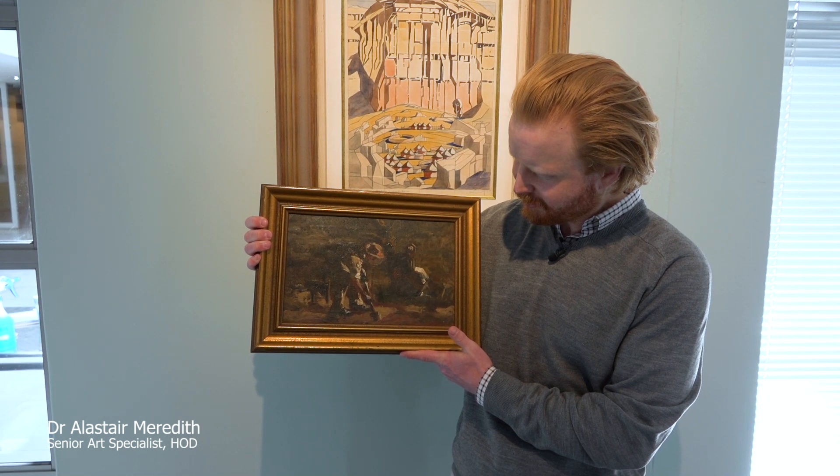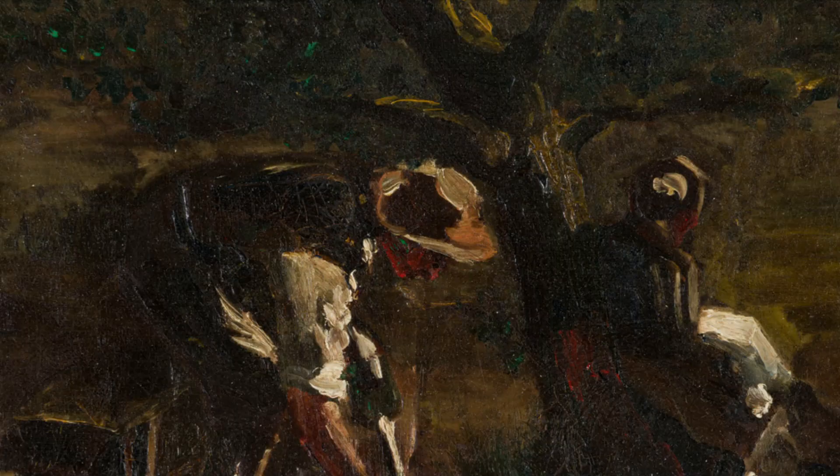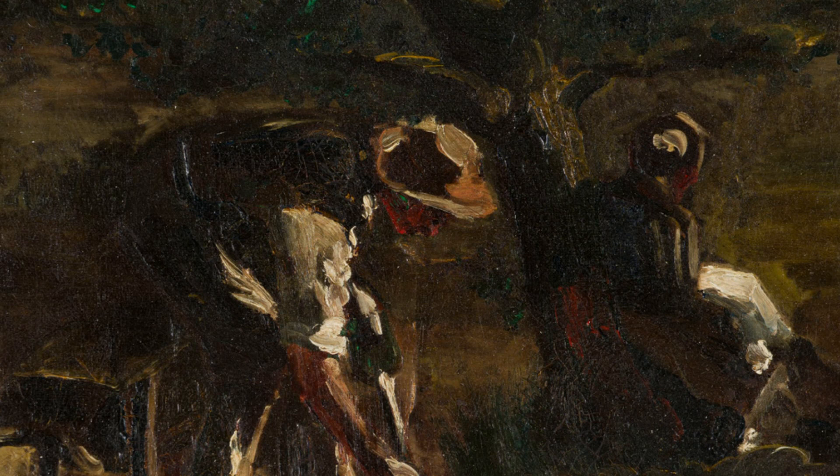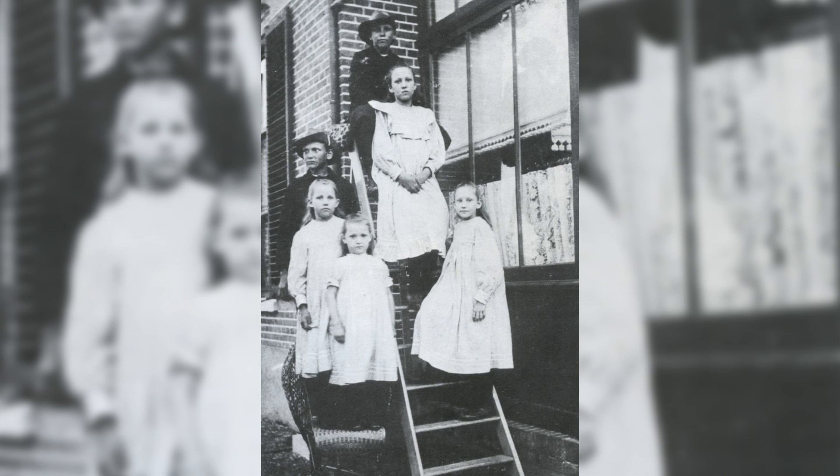We will do a quick additional virtual walkabout now, starting with this incredible very early work by Pirneef. This is in fact the earliest example I've ever seen in the flesh. It dates from 1901 and shows a man digging with a companion potentially resting, sitting up against a tree in the background. It's very dark, very low countries in its palette.